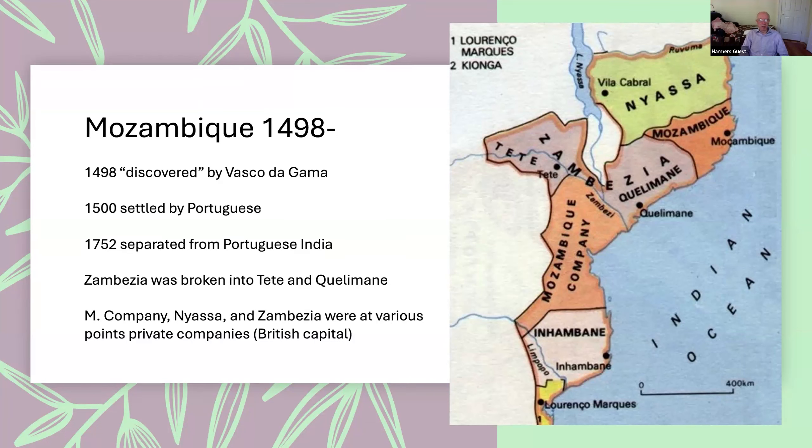The area named Zambesia was a single colony at some point, and was later broken into Tete and Quelimane. The Mozambique Company, which I discussed in my presentation on companies issuing stamps, was a large section of Mozambique that issued its own stamps. Niassa and Zambesia itself were also initially colonized by chartered companies directly authorized by the Portuguese state, and this has some interesting philatelic results.